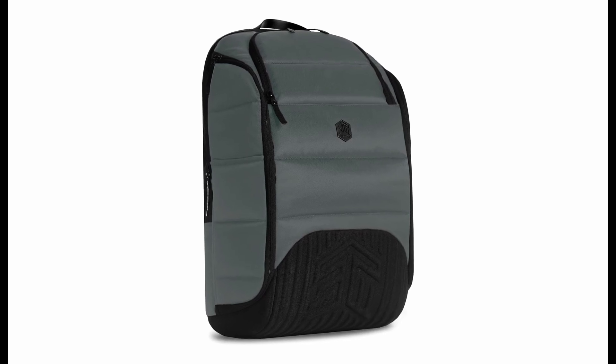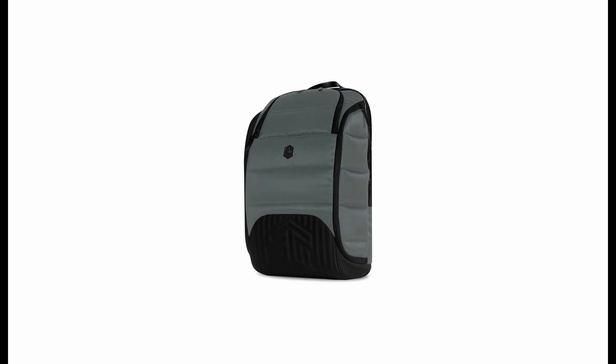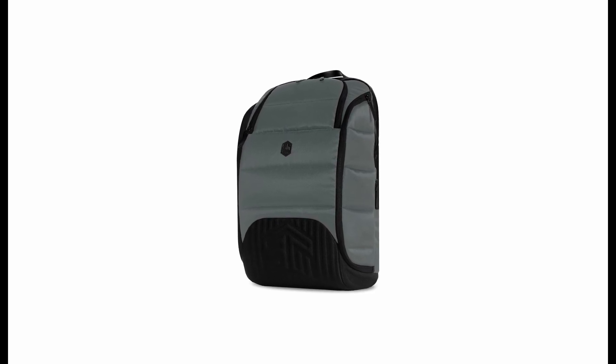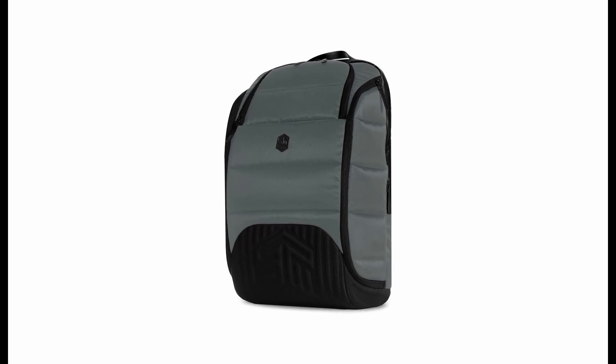The Ducks features an adjustable storage layout, two-point kit access, numerous pockets and compartments, and comfortable carrying. Potential drawbacks include the higher cost and a slightly fiddly chest strap clip, while not being a dedicated camera kit bag.